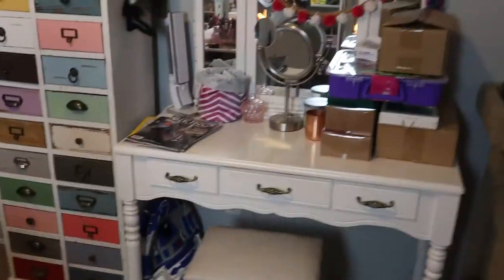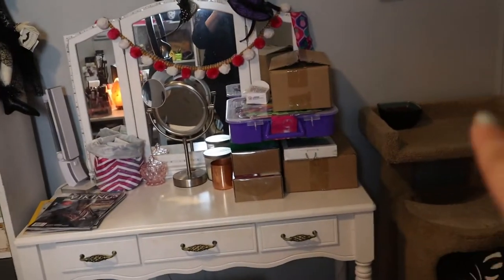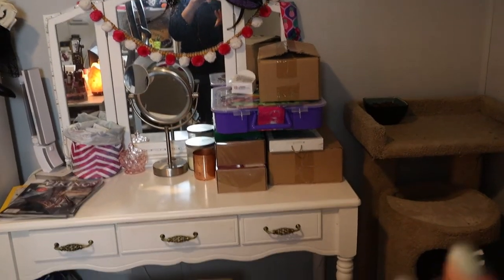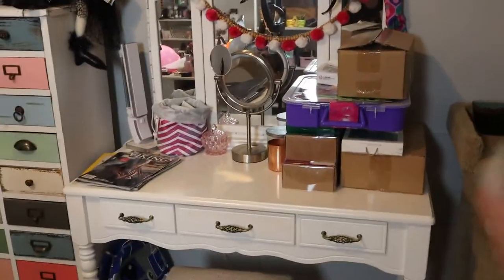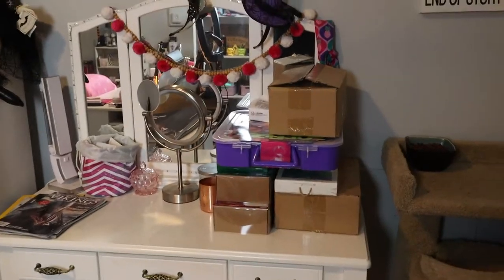Here's my other vanity, which is a mess, but over here is all stuff to make bath bombs, face cleansers, candles — you name it — all for videos that I haven't done yet but I will.